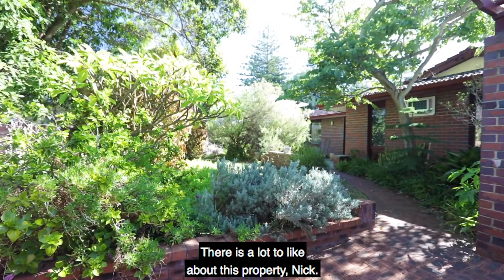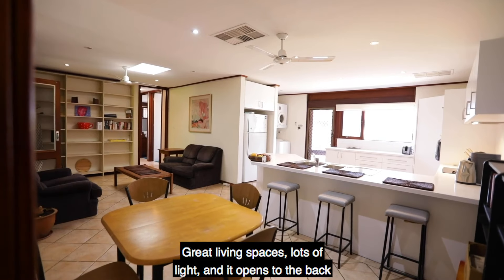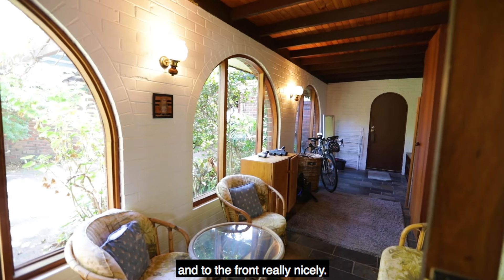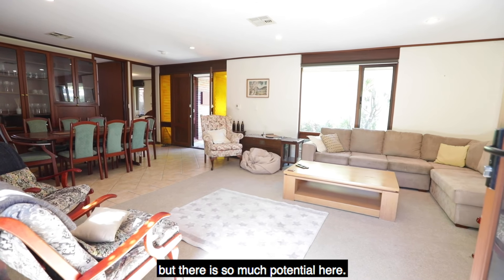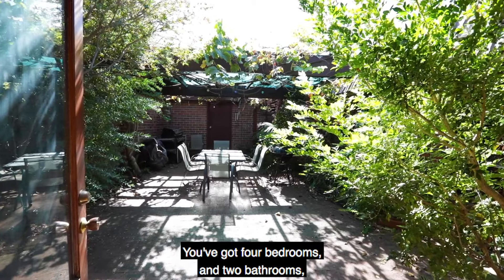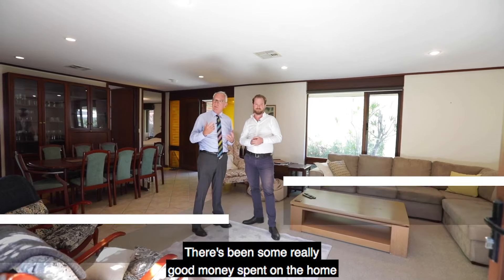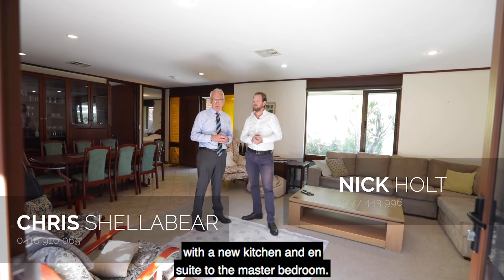There is a lot to like about this property, Nick. Chris, what an absolute ripper. Great living spaces, lots of light, and it opens to the back and to the front really nicely. It's a dated 70s home but there is so much potential here. You've got four bedrooms, two bathrooms, and three living areas. There's been some really good money spent on the home with a new kitchen and ensuite to the master bedroom.